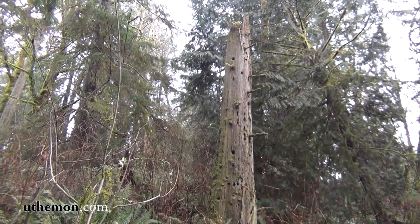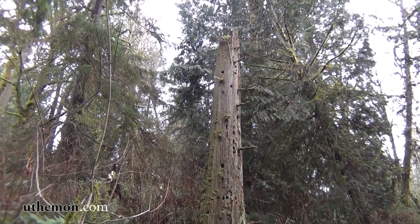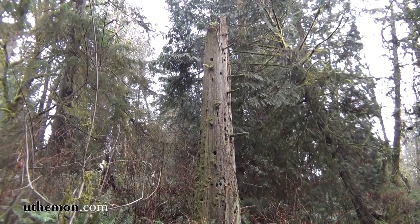We're on Cedar Creek Trail now. There's a dead tree with lots of holes — they were made by a Standing Snag Woodpecker.